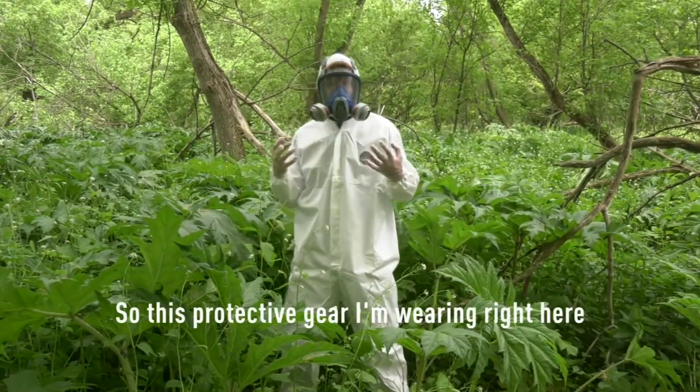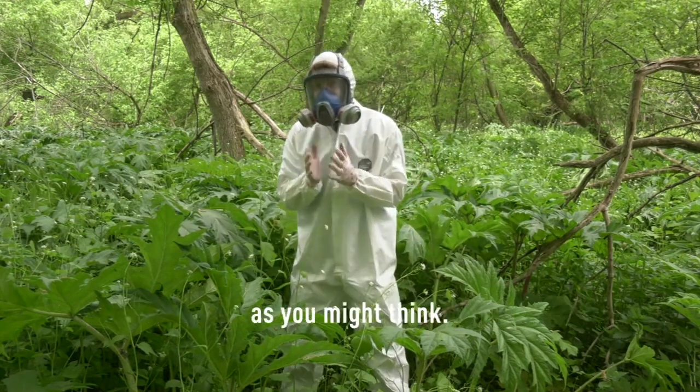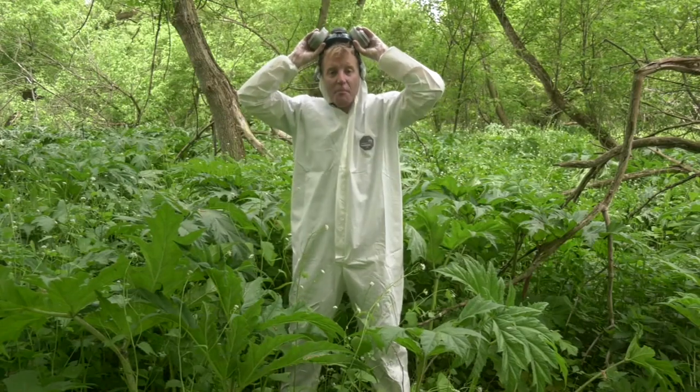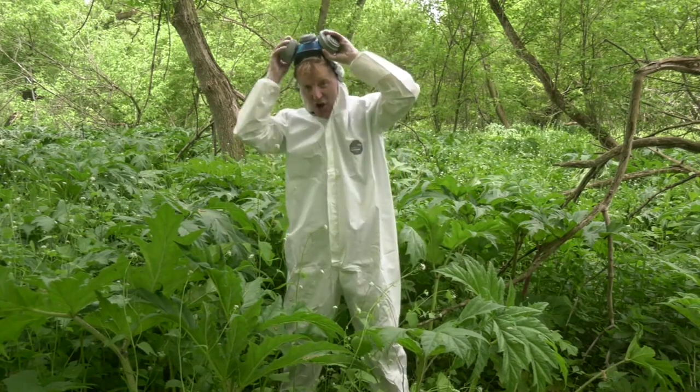This protective gear I'm wearing right here may look a little bit over the top, but not as much as you might think. Today I'm dealing with Canada's most noxious weed — giant hogweed.